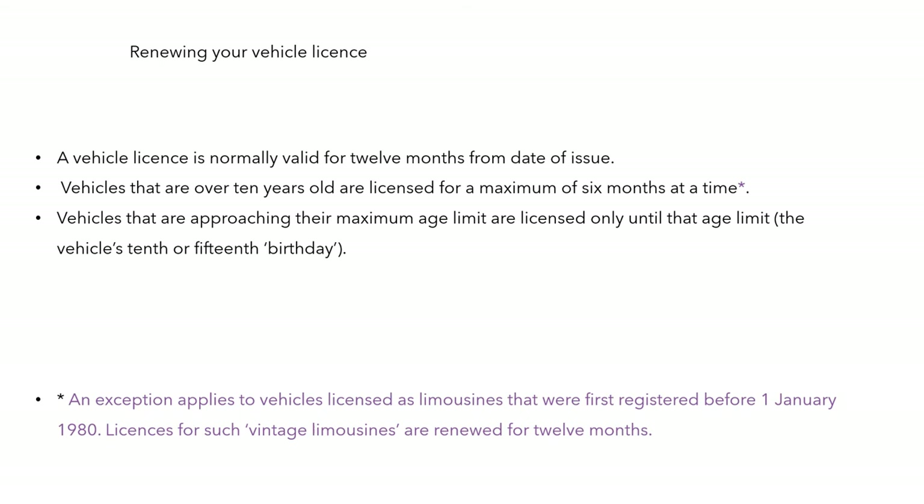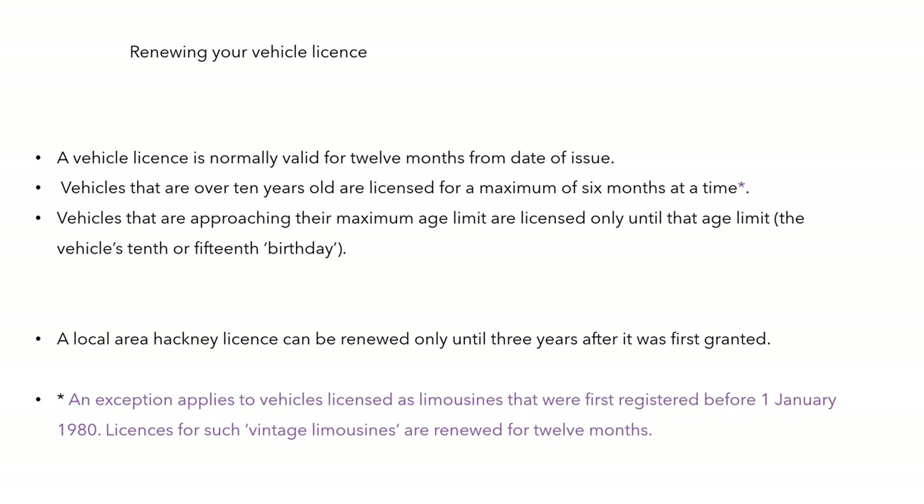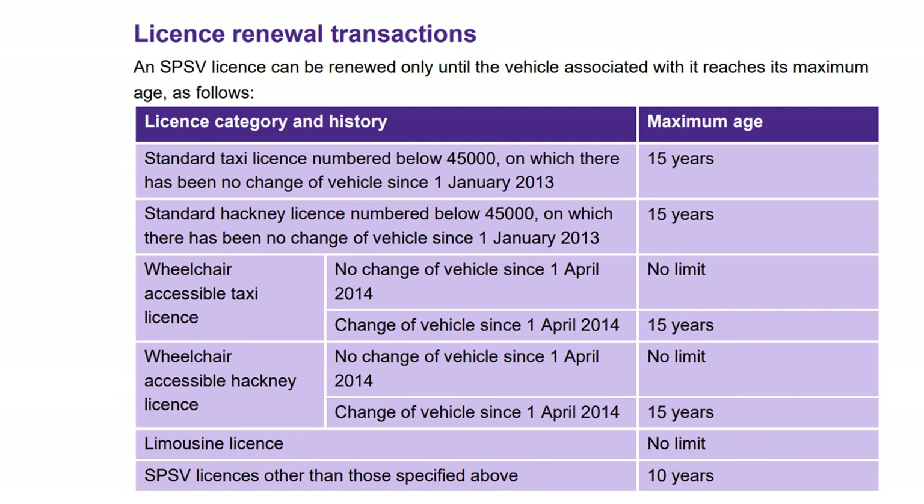Vehicles approaching their maximum age limit are licensed only until that age limit — the vehicle's 10th or 15th birthday. A local area hackney licence can be renewed only until three years after it was first granted. Looking at the licence renewal transactions table: a standard taxi licence numbered below 45,000 on which there has been no change of vehicle since January 1, 2013 has a maximum age of 15 years, and that applies to the standard hackney licence as well.